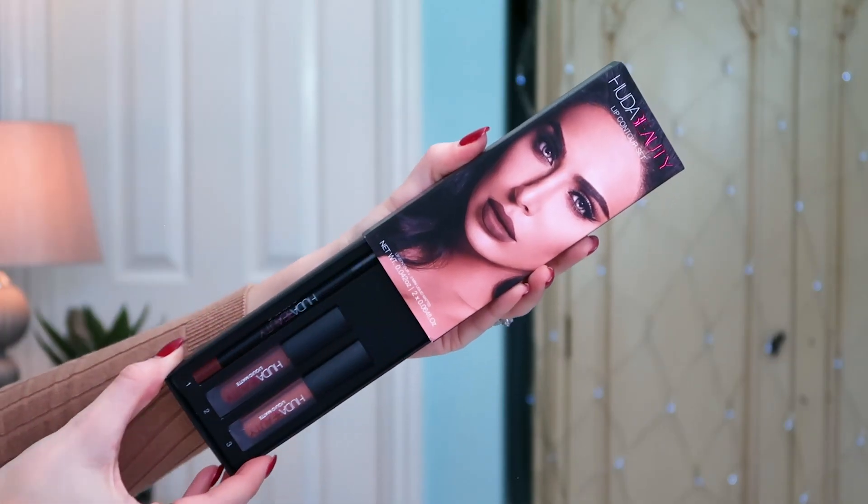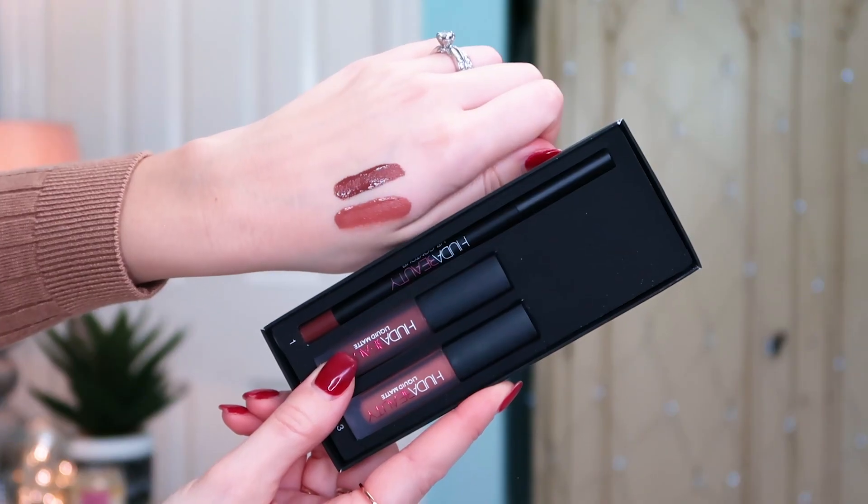Another little treat for me — a brand that people don't know you can get on Fragrance Direct — is Huda Beauty. Their lip contour sets are beautiful; I mean the shades are like the perfect nude tone lip. This is the set called Spice Girl and Venus. You get two liquid mattes and a lip liner so you can create a contoured lip effect. These are such a bargain at £22.50 on Fragrance Direct — elsewhere it's around £30 to £35. There are multiple shades available, definitely worth checking out.